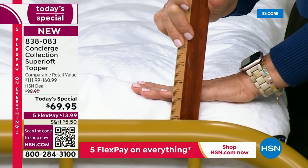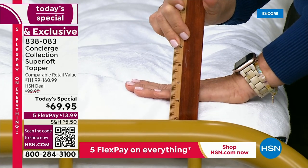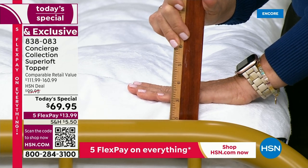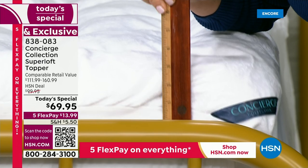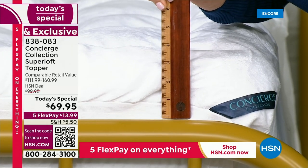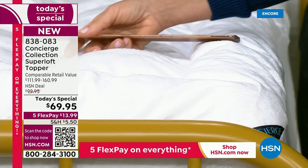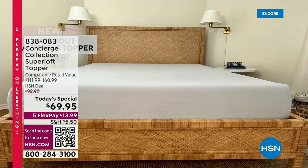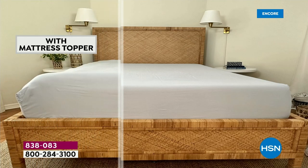This is the loftiest topper in our inventory — 24 ounces per square yard. The industry standard is 10 to 12, so this is double that. It adds about three inches. Think of it as layering a luxury pillow top on the mattress you currently have — like icing a cake.